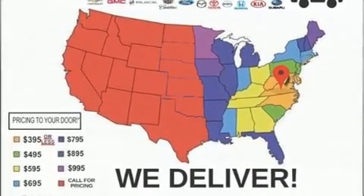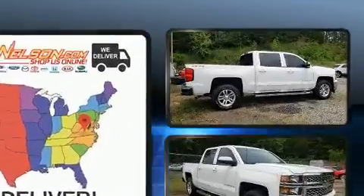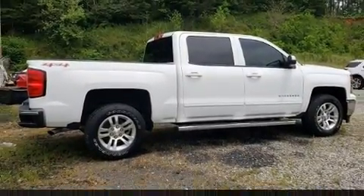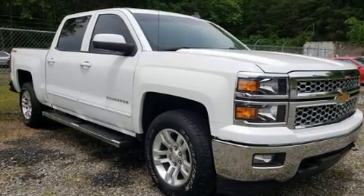It's equipped with tons of terrific amenities, but it won't break your budget. Such as remote keyless entry, variably intermittent wipers, a rear step bumper, front fog lights, and more.